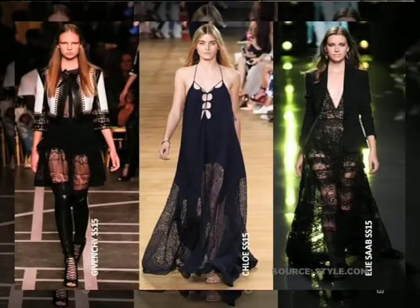On top of all the sheer layering, we also saw a lot of black lace. Givenchy went very sexy this season — all this beautiful lace-up detail. Black lace is definitely a key fabric we're going to see coming through for Spring Summer 2015.